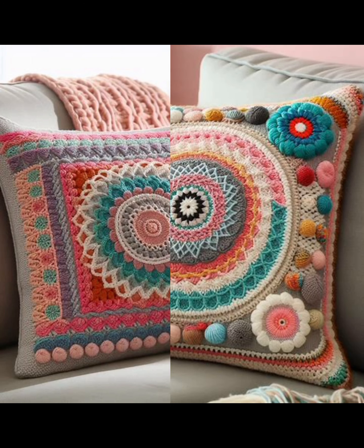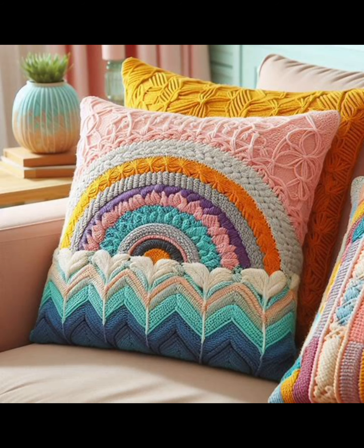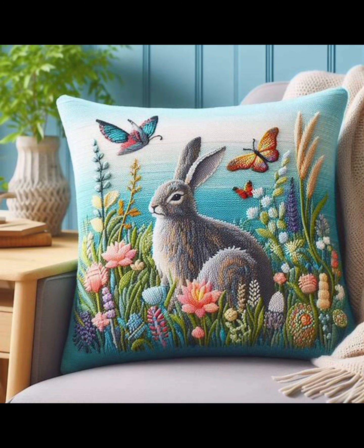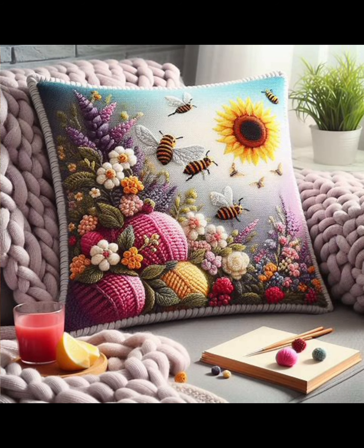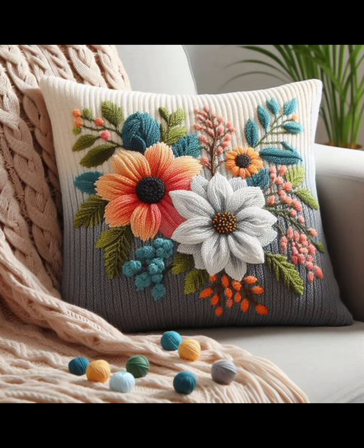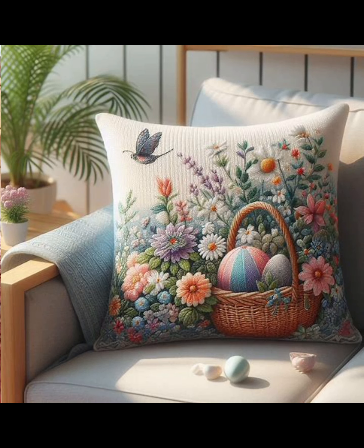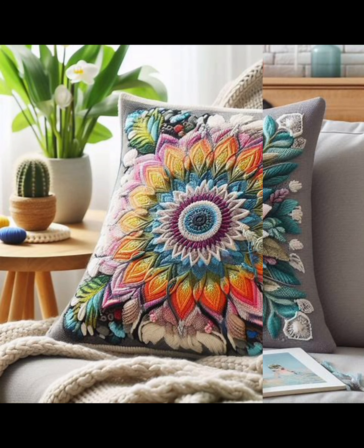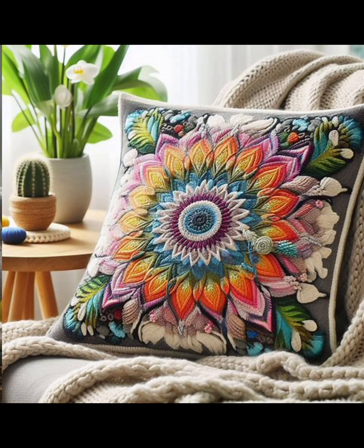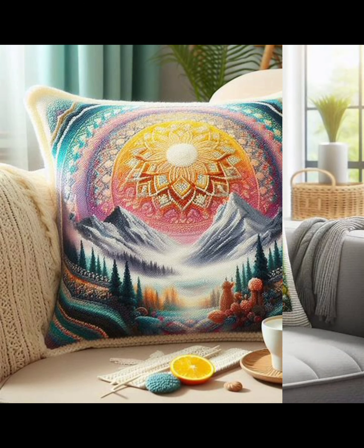These crochet cushion covers will make your home more cozy and elegant. Crochet cushion patterns are one of the best things you can make with your hook and yarn. They are not only fun and relaxing to crochet but they also make great gifts and home accessories. A crochet cushion pattern can instantly transform your living room into a cozy and stylish space.